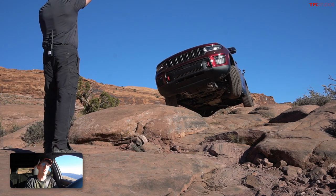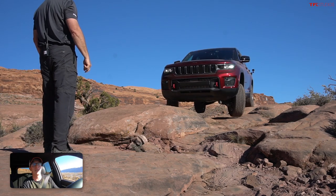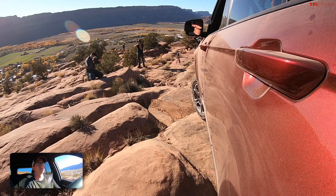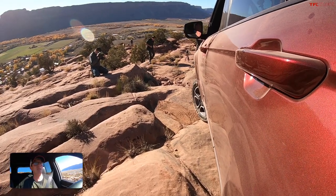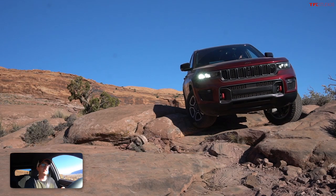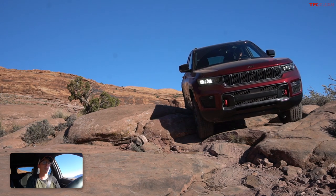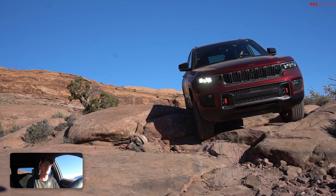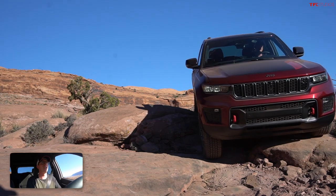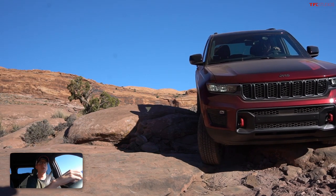My tire is about three feet in the air right now, and now we're going to pivot. Even though we do have the sway bar disconnect, we are still dealing with a vehicle that has independent front and rear suspension, so the articulation potential is still relatively limited compared to something like a Jeep Wrangler. But even still, it is amazing where you can go in this vehicle.